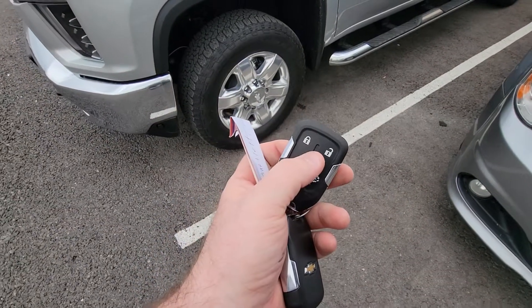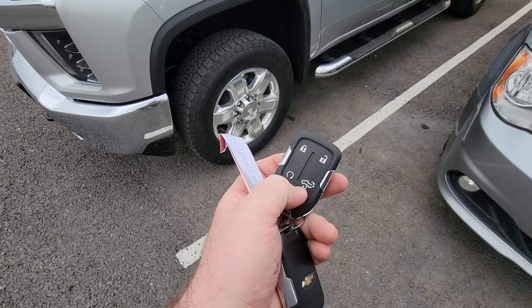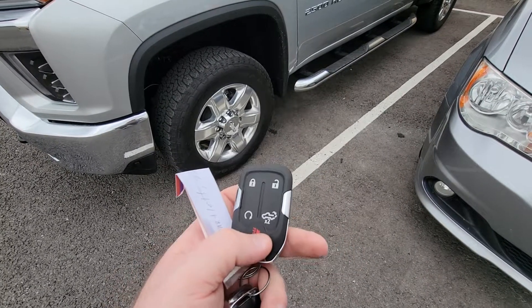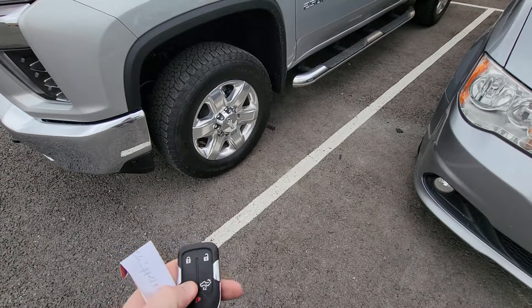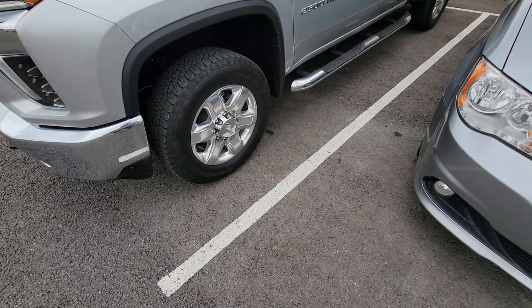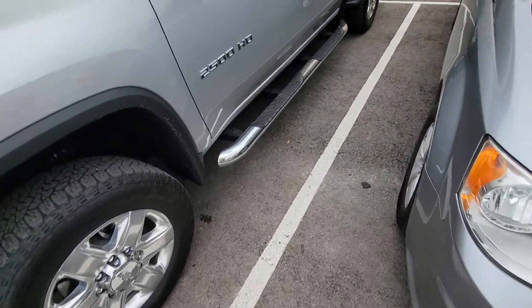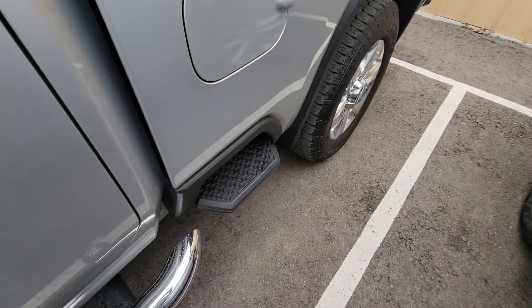The key fobs on this one have unlock, lock, remote start, and the tailgate lower function. I've already tested the tailgate — it works, I just don't want to demonstrate it because it's parked close to the building and I'm afraid I'll dent it. To remote start: lock it twice, then hold down the restart button. As a technician, if there's a check engine light, that remote start would not work.